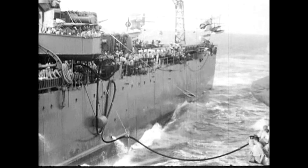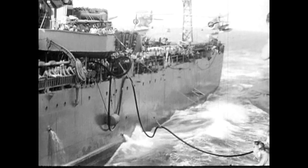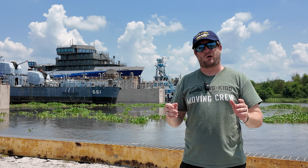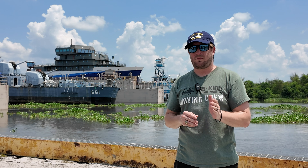Behind me is not the Titanic. It is a floating dry dock, and inside that floating dry dock is our ship, DD661 USS Kidd. Today I'm going to go over what a floating dry dock is, a little bit of how it works, and then its history and why they're so important. My name is Elijah Otto, curator at the USS Kidd Veterans Museum. Let's take a look.